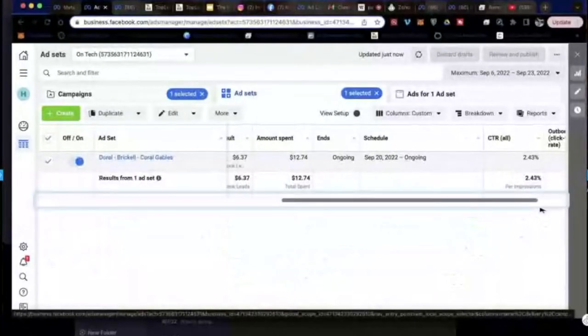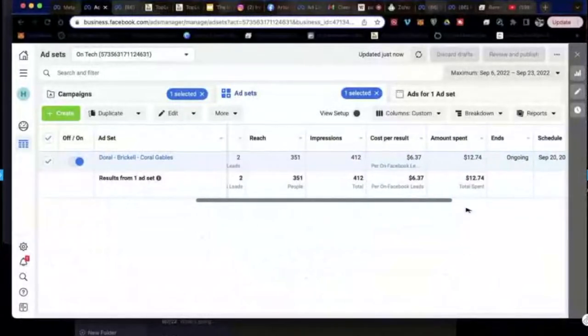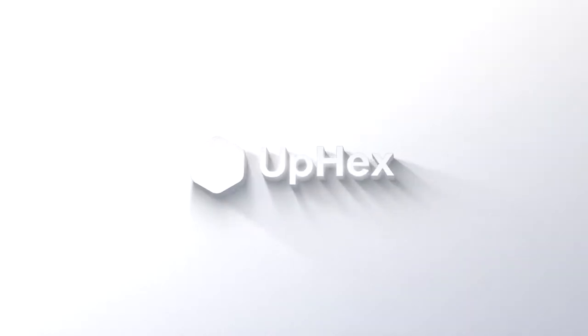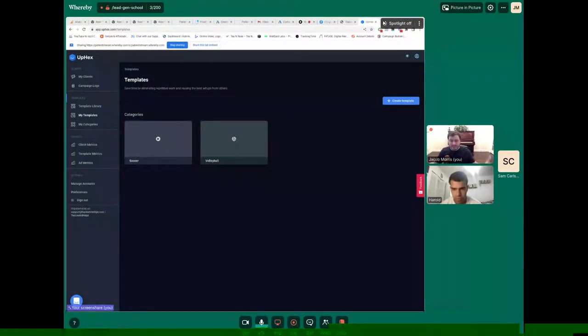You do have two leads, you're getting about six dollars and 37 cents a lead right now. We'll work on improving this campaign after this because I do see a couple things we can do. Harold here has some questions about a template he's currently running for a client — we're going to help him fix and optimize it.